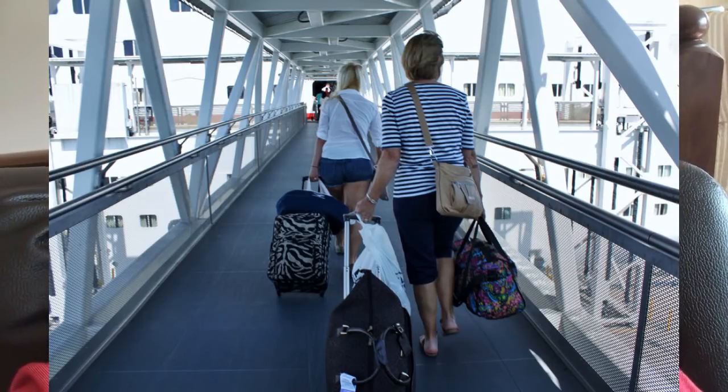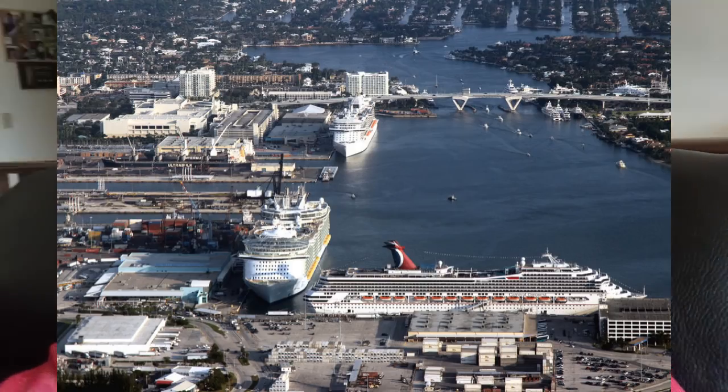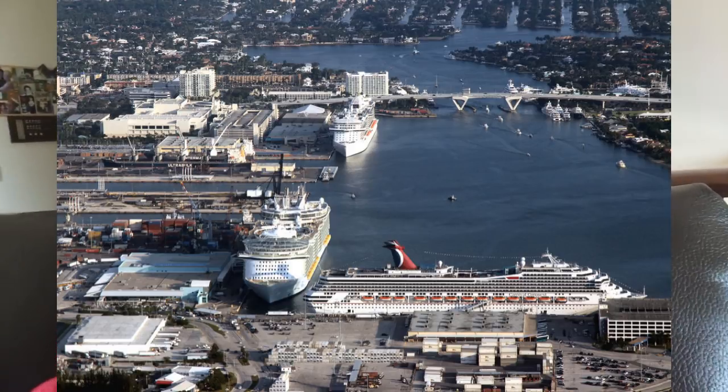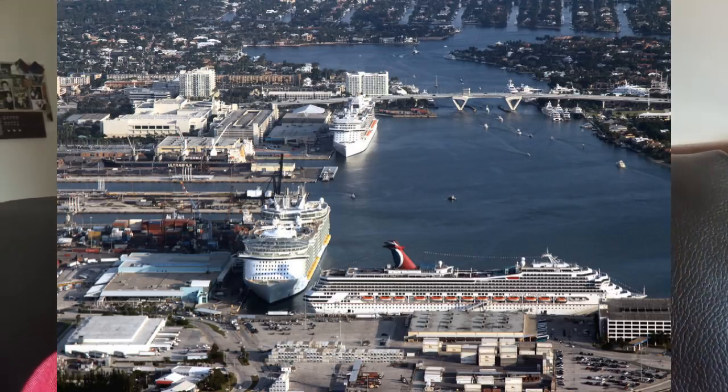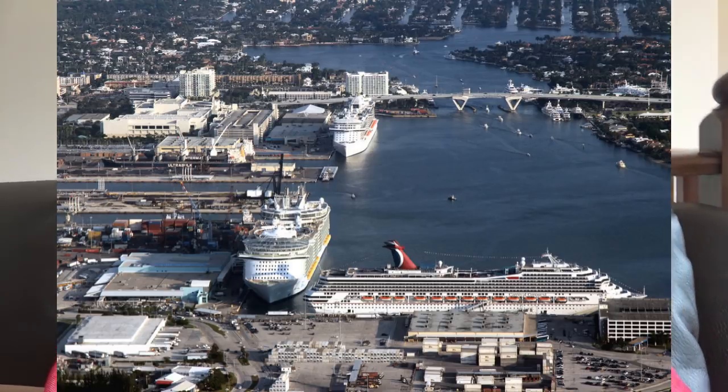Embarkation day — the day you arrive at the port — is kind of hectic and exciting, but it'll remind you of checking into an airport. You'll bring your bags and they'll be checked as you arrive at the terminal. They'll give you tags, or you'll have tags pre-printed from your cruise itinerary before you get to the port. Once you've dropped off your bags, you head into the terminal to the check-in counter. The staff will direct you where to go — don't worry about being lost, there's easy signage everywhere. You'll need your passports and any confirmation of your cruise.